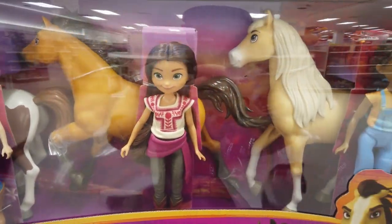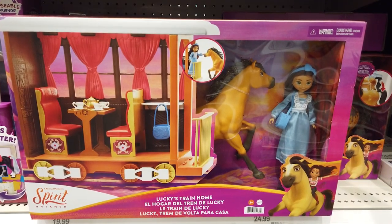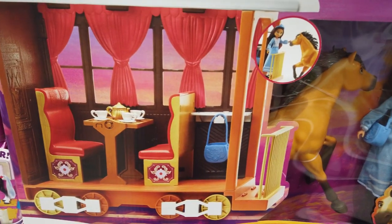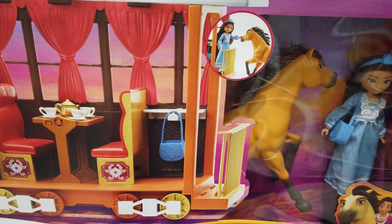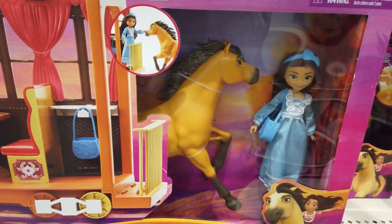Imagine playing out your favorite scenes from the movie. All aboard! Lucky's train home offers endless fun and adventure. The set includes a gorgeously detailed rolling train with accessories, a Lucky doll, and Spirit to bring memorable moments to life.